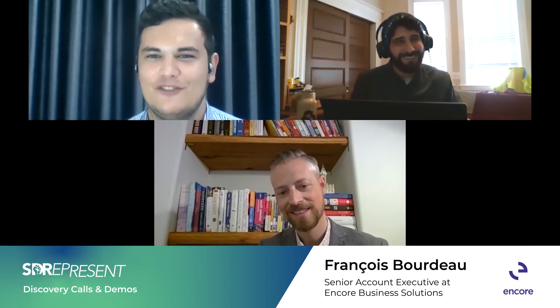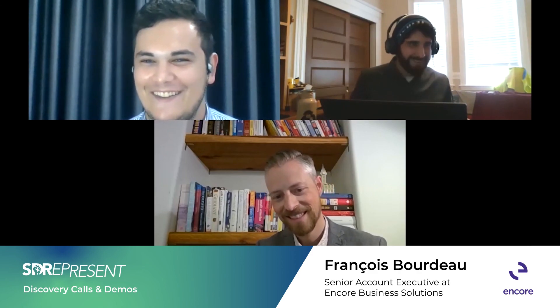If you're a bright young SDR watching this, make sure to give Francois a follow — he's looking out for you. Thanks so much for joining us. Cheers!